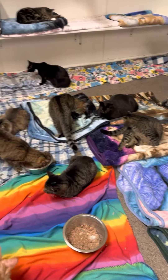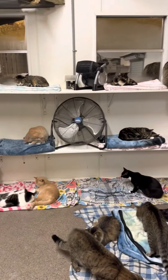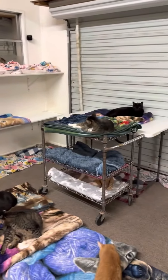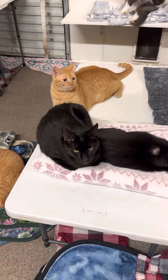And this is everybody getting ready for night night. Everybody's had their dinner. Night night from the main room.